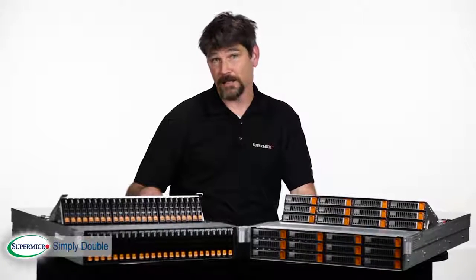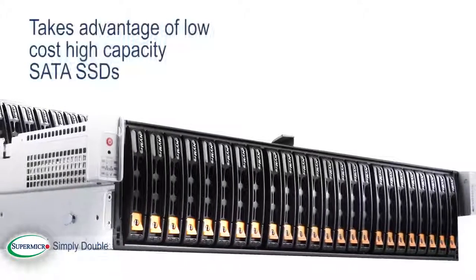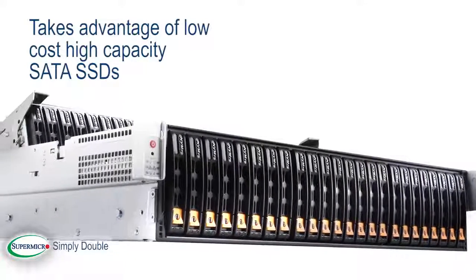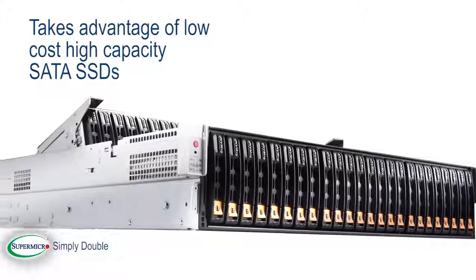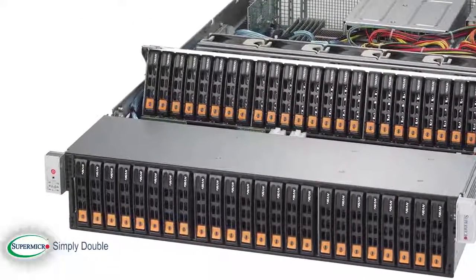The IOP-optimized solution features 48 2.5-inch drive bays. This solution is well-positioned to take advantage of leading-edge, low-cost, high-capacity SATA SSDs. The benefit is far more processing accomplished in the same rack space.